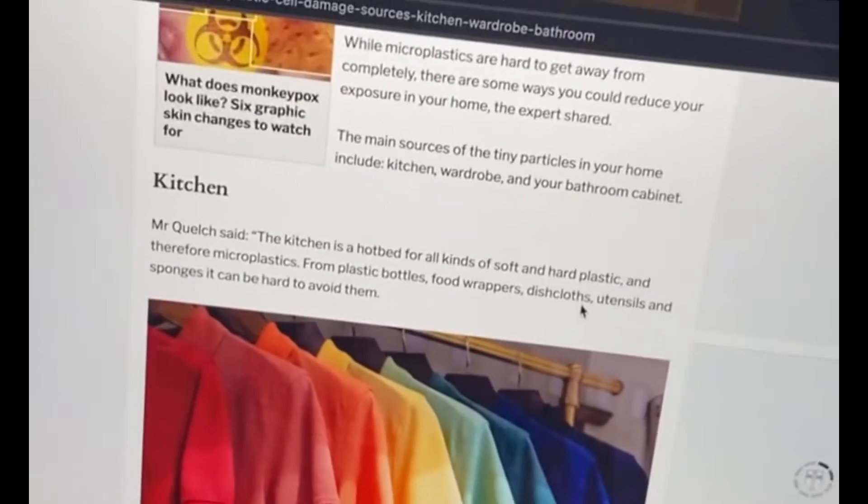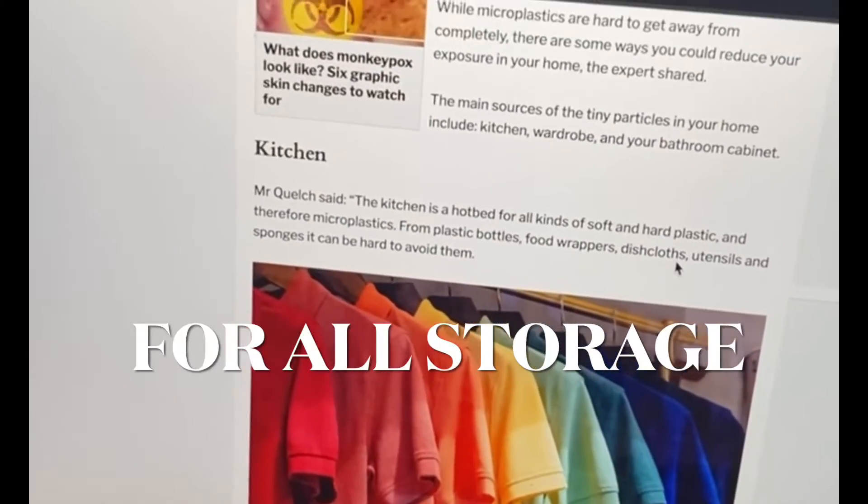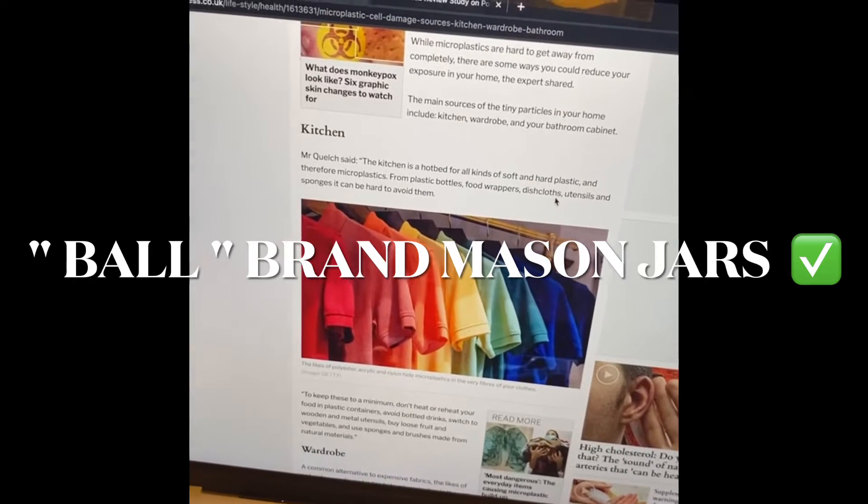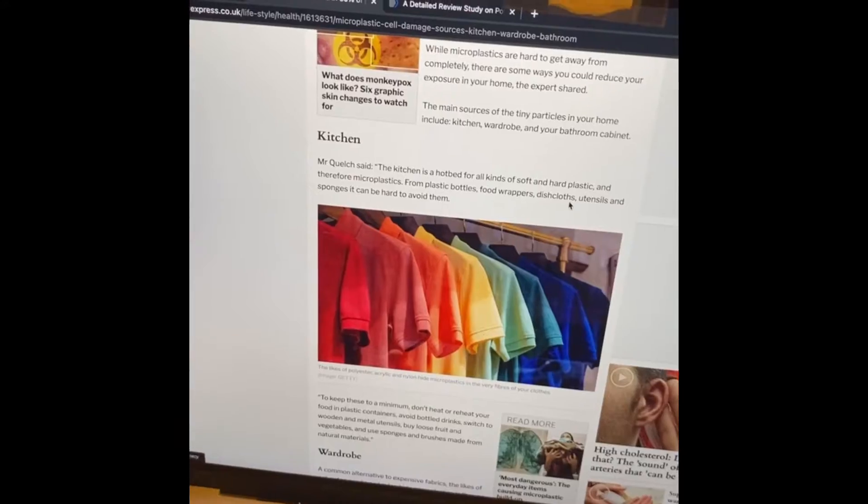So I do things such as using mason jars to hold all of my meal preps and to eat my hot food out of, because the Ball brand specifically does not include lead.